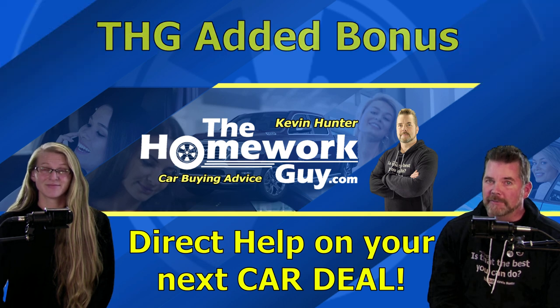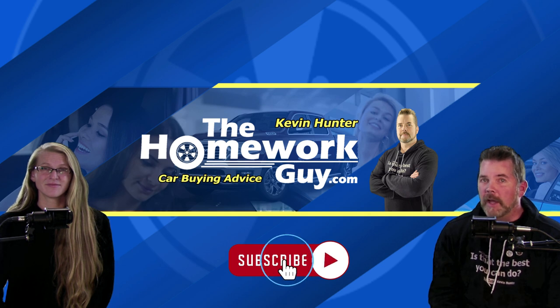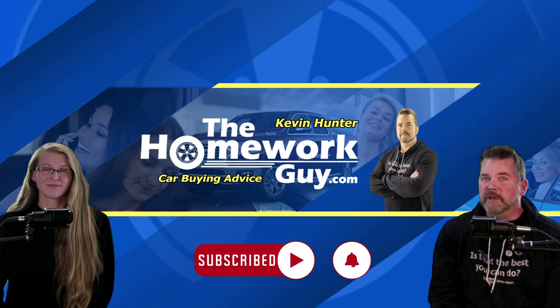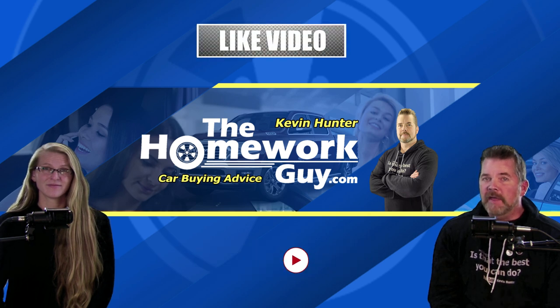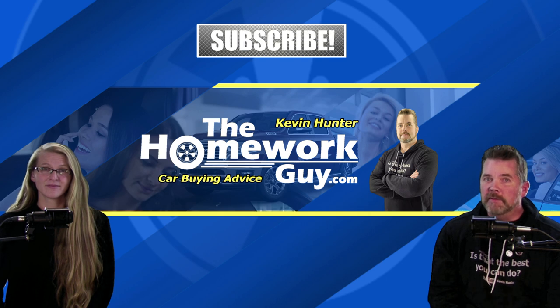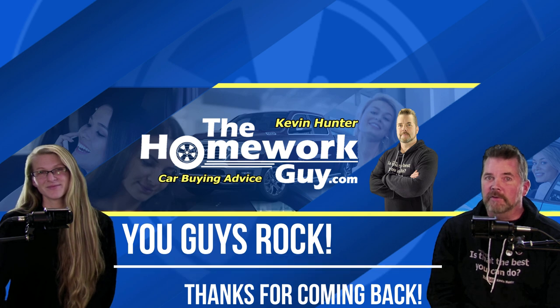If you're new here at the Homework Guy channel, don't forget to subscribe and ring that bell — we welcome you to our family. Please share our videos on social media. Thanks everyone for coming back, and to all of our faithful followers and to our team of ISRs out there, you guys rock. I'm Kevin Hunter, the Homework Guy, signing off with the amazing Elizabeth, the Homework Gal.